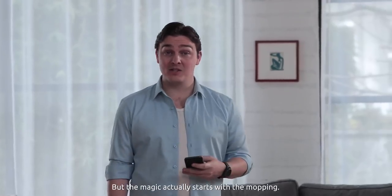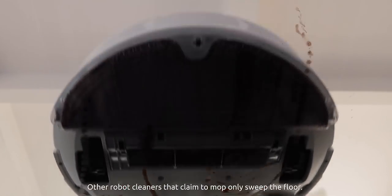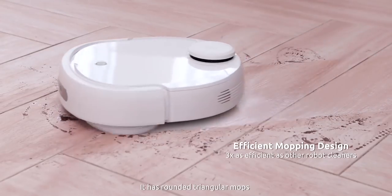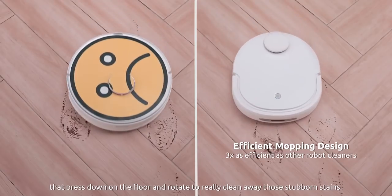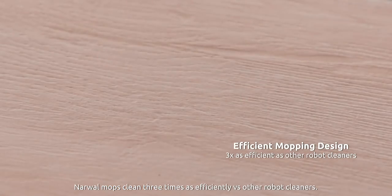But the magic actually starts with the mopping. Other robot cleaners that claim to mop only sweep the floor. Narwhal has reinvented the mop — it has rounded triangular mops that press down on the floor and rotate to really clean away those stubborn stains. Narwhal mops clean three times as efficiently versus other robot cleaners.